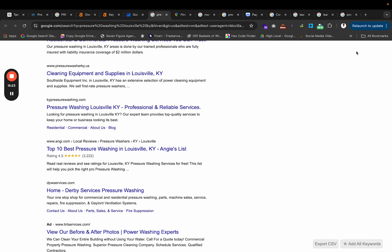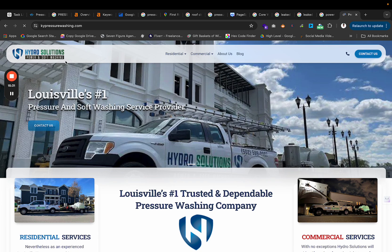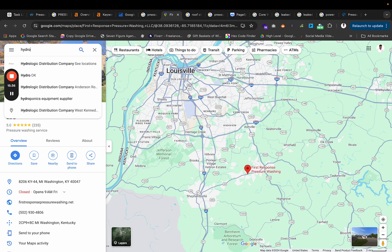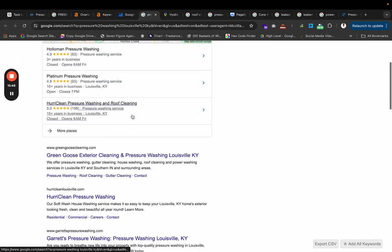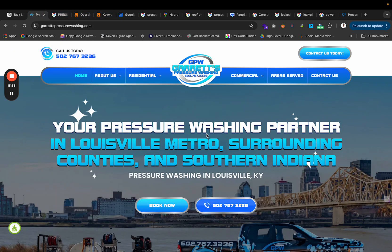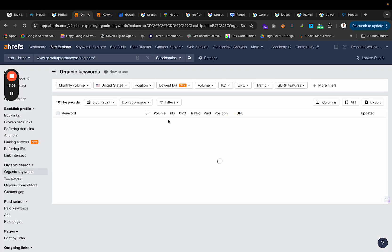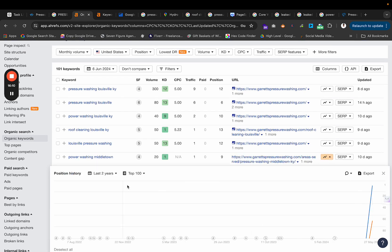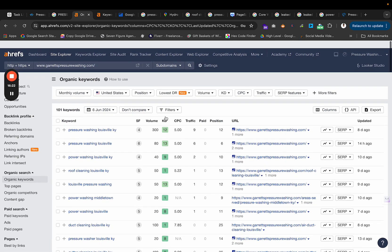So those are the ranking factors that took us from literally never ranking for most of these keywords to ranking on page one. For keywords like Pressure Washing in Middletown, Kentucky, this client never ranked for that at all, and look — they just shot straight up the rankings. They never ranked for it in the last two years. These are things that you want to go ahead and do.